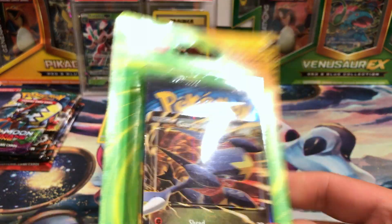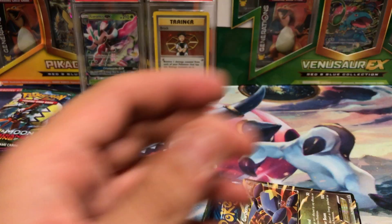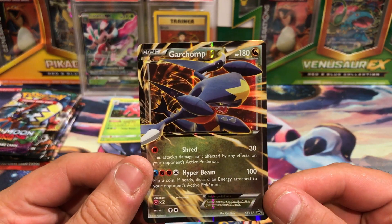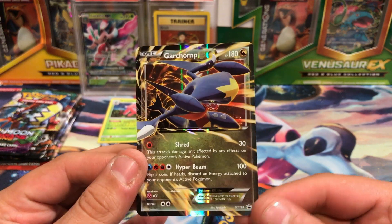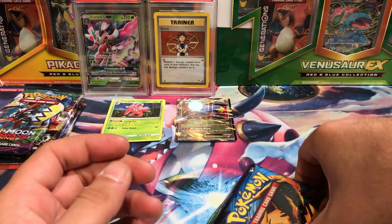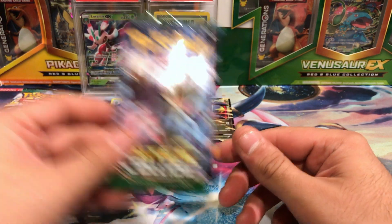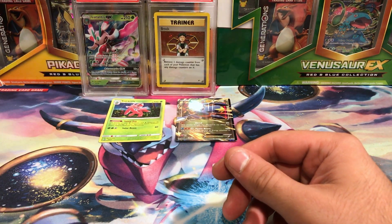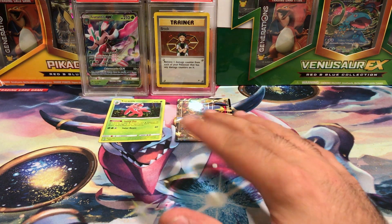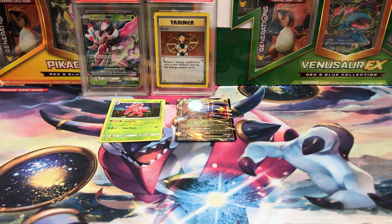We've got an EX blister. This one has Garchomp — I'm not sure if this is from the box or the tin, or if those are the same one. I think this one might be from the box. It's XY number 167, Garchomp EX. And inside there we have one pack of Evolutions and one pack of Fates Collide. My Target purchase: that one was discounted to $11, that was discounted $1 to $10, and that was like 50 cents off.